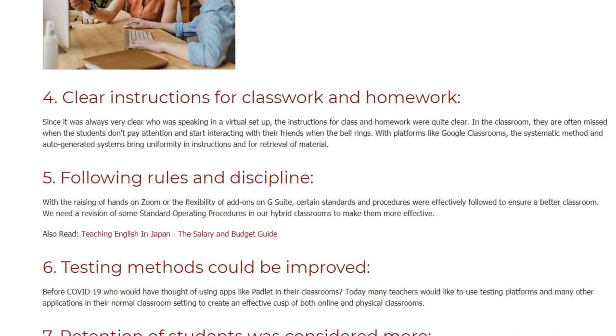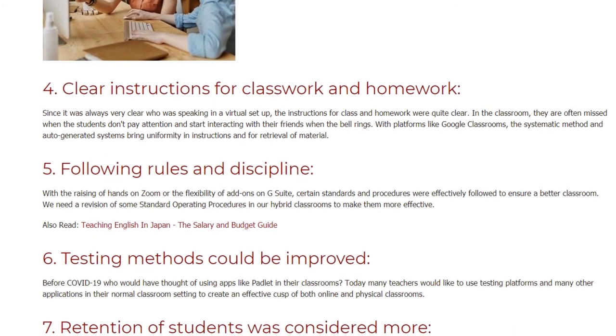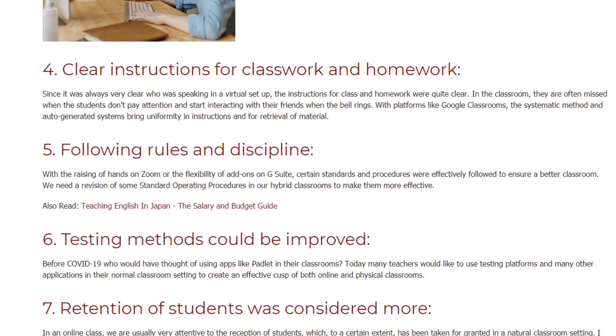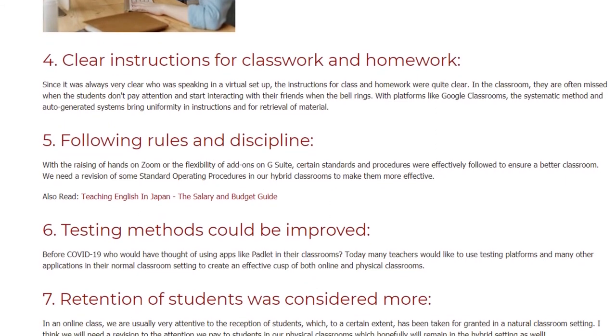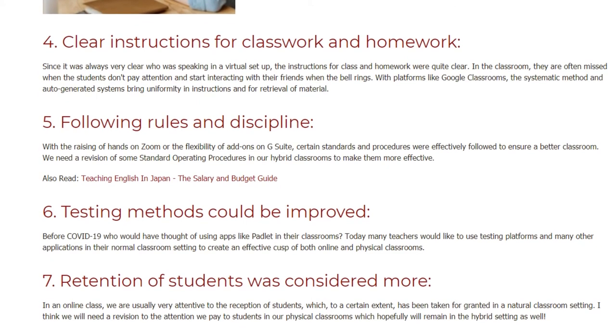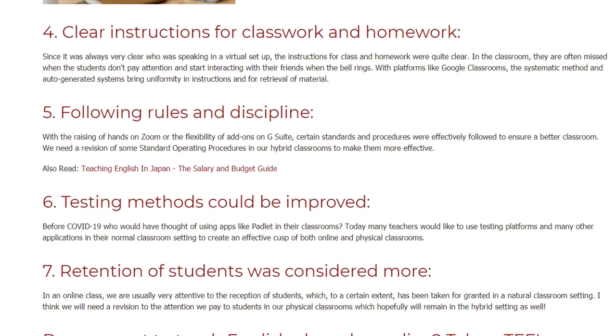Number six: testing methods could be improved. Before COVID-19, who would have thought of using apps like Padlet in their classrooms? Today many teachers would like to use testing platforms and many other applications in their normal classroom setting to create an effective blend of both online and physical classrooms.